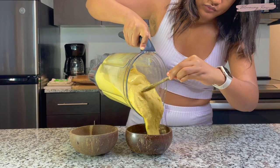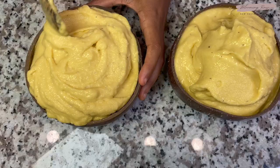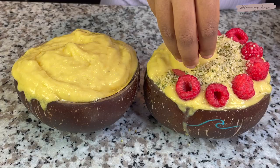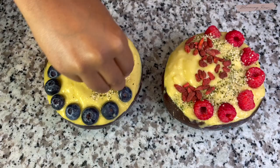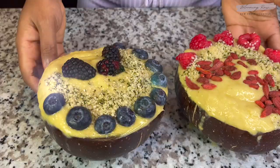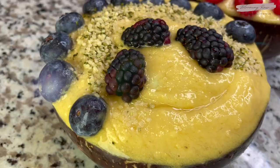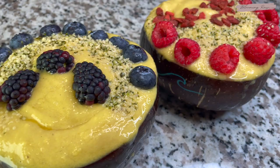I really wanted a smoothie that tasted like a tropical paradise. I'm currently in South Carolina and it has so many beautiful beaches, so it felt only fitting. It's also really hot here, so this breakfast was the best choice. The consistency is just perfection — almost like a very soft serve. I topped the first bowl with fresh raspberries, hemp seeds, and goji berries, and the other bowl with fresh blueberries, more hemp seeds, and blackberries.